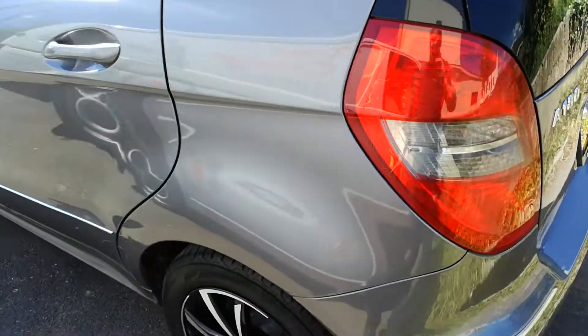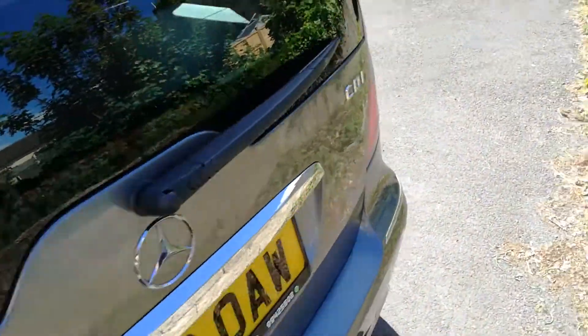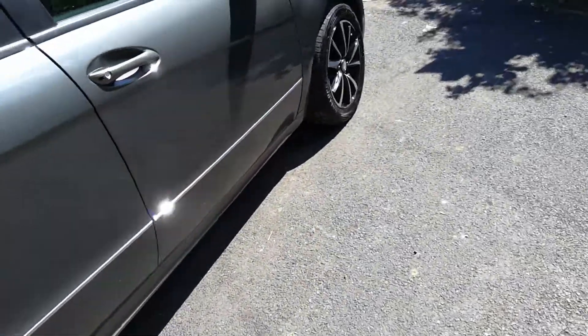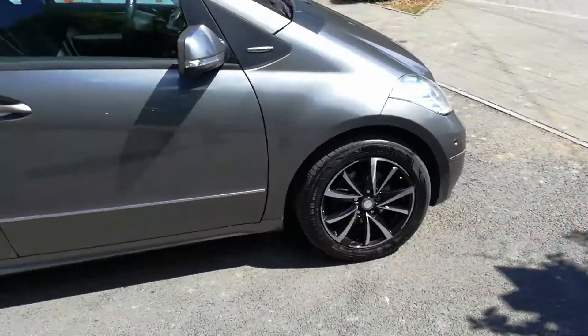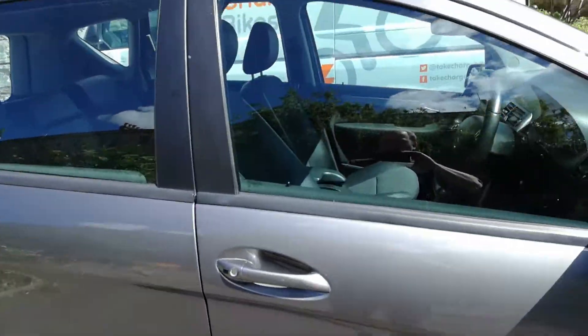Pads have all got meat on them, the discs on the front have got no lip. It's a genuine good little car. I'm quite a fan of these A-Classes — they've obviously been superseded now by the new one, but this is a better drive really.